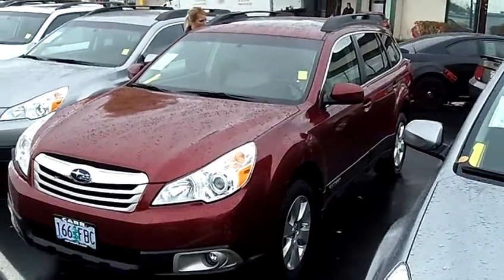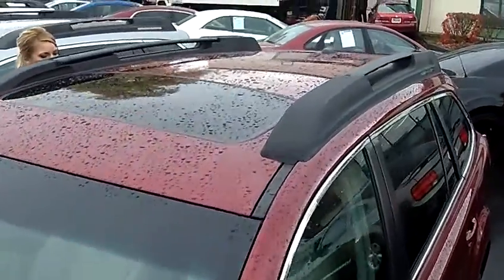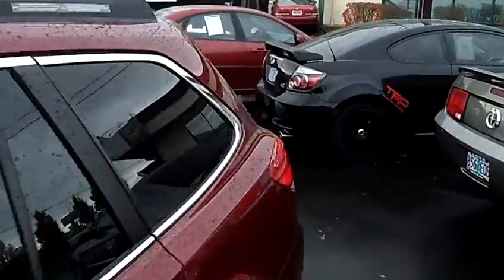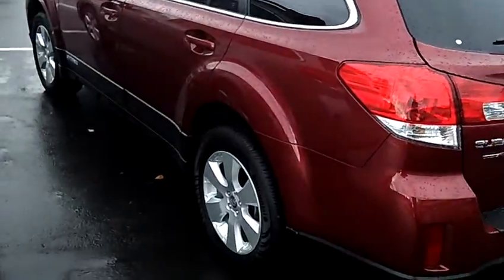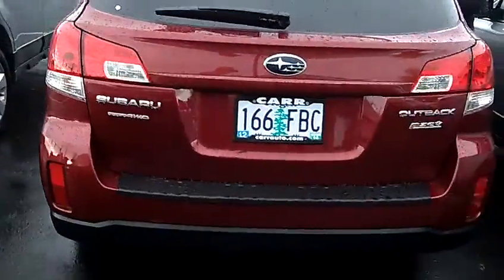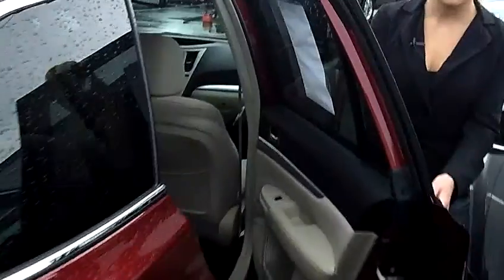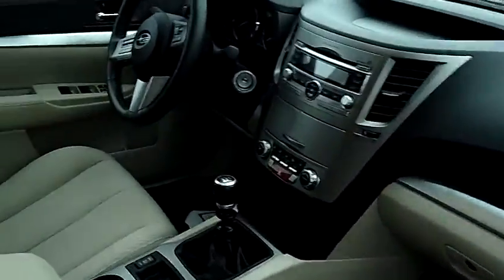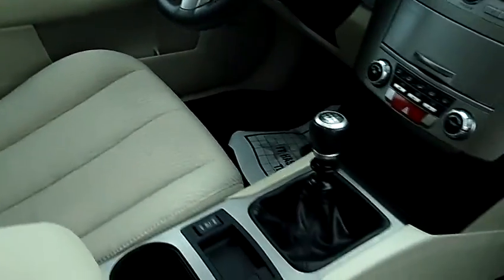The stock number for this car is SP2001. This is a four-cylinder 2.5-liter manual six-speed with overdrive. It has a roof rack, alloy wheels, back-up camera, keyless entry, rear spoiler, the all-weather package, side airbags, power steering, power door locks, power windows, AM FM stereo, CD player, and a beautiful interior.